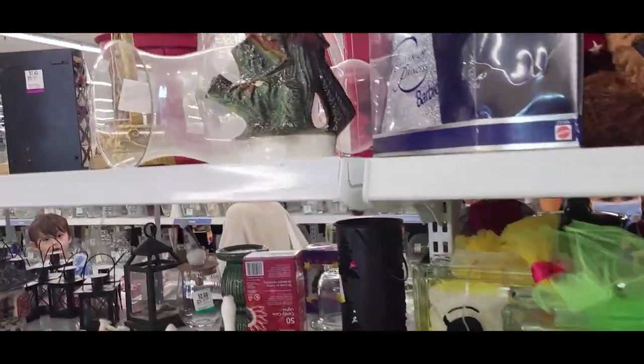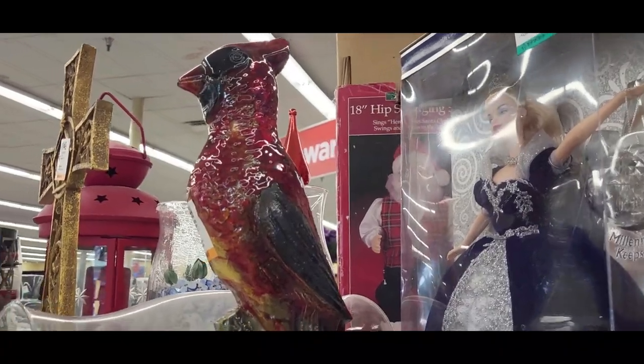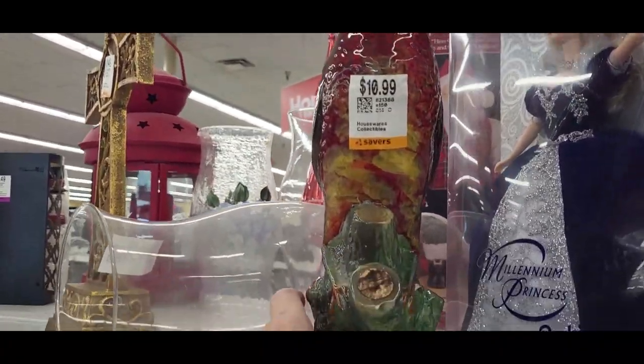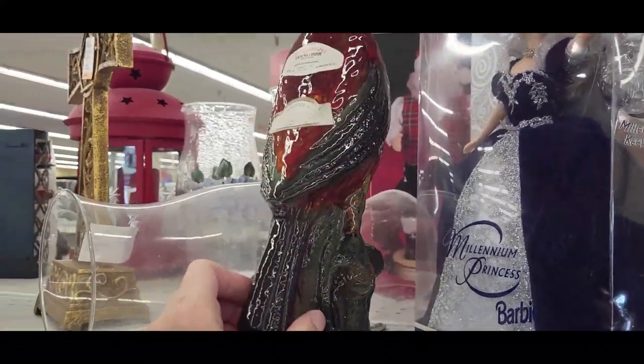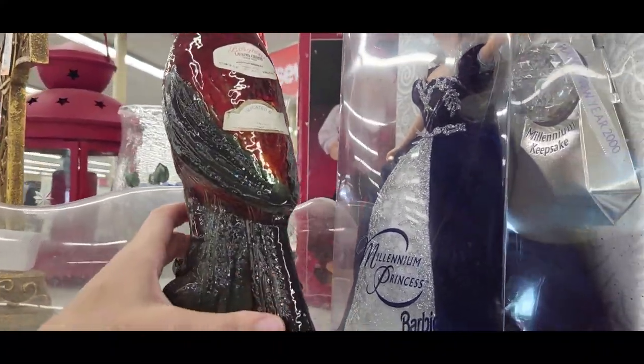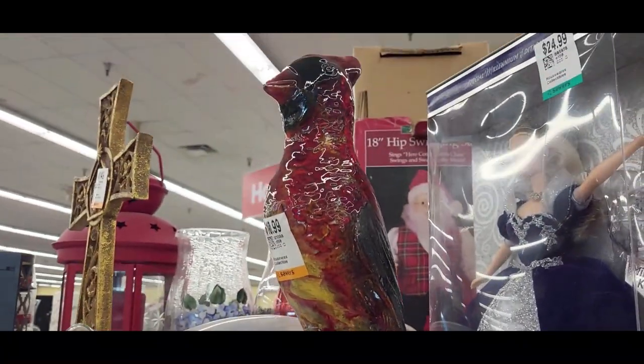This was here last time I was at the store and I considered getting it just because I really love the red cardinal. It is a decanter, but it's at least $12 and it does have some damage on it, so I decided to pass.